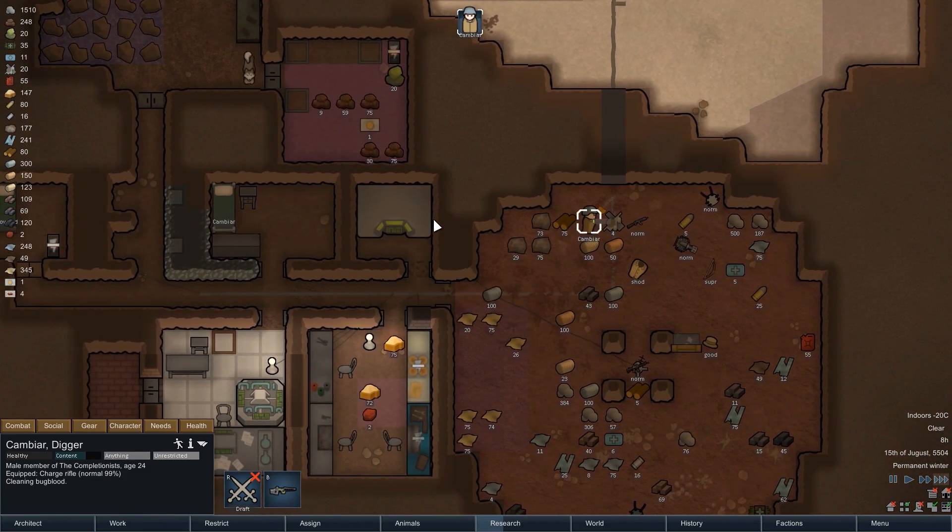On the next morning we spend a bit of time cleaning up the base. The infestation has left a bit of a mess, and the other rooms are also not in pristine condition. Because those dirty surroundings cause further mood debuffs for Cambia, we will take care of them now while we have the time.